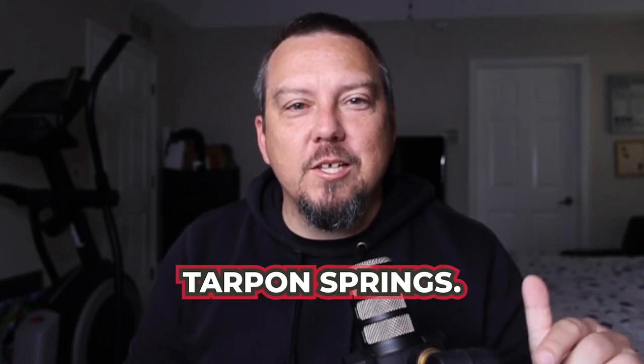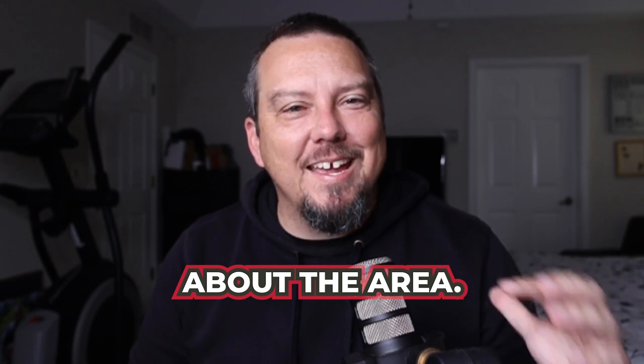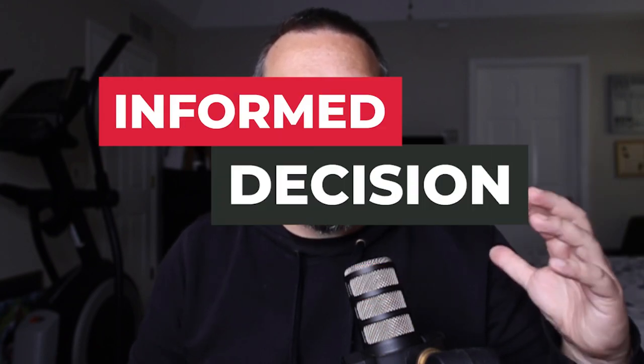So you're thinking about moving to Tarpon Springs? Well, this video is for you. I'm going to tell you a lot of things about the area. I want to give you an idea so that you can make an informed decision and get an overview of the map. You can find out what is in Tarpon Springs and what makes it attractive. I absolutely love Tarpon Springs.